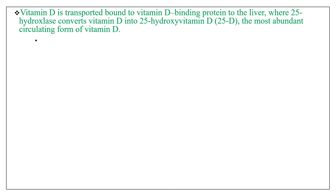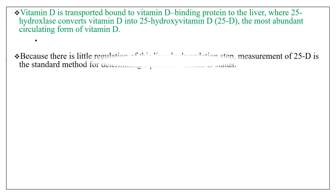Vitamin D is transported bound to vitamin D binding protein to the liver, where 25-hydroxylase converts vitamin D into 25-hydroxyvitamin D, which is the most abundant circulating form of vitamin D. Because there is little regulation of these liver hydroxylase steps, measurement of 25-hydroxyvitamin D is the standard method for determining a patient's vitamin D status.